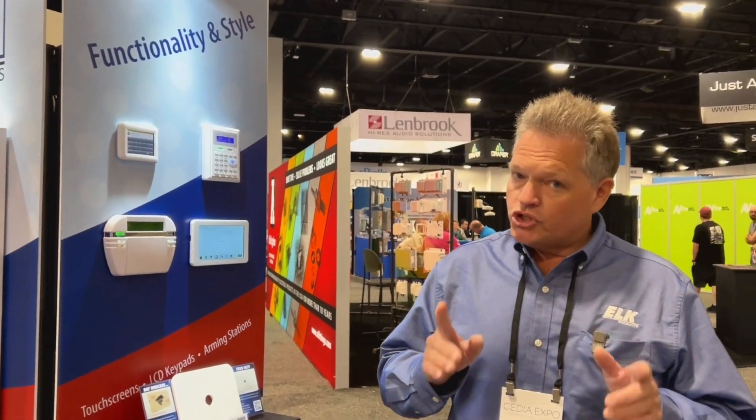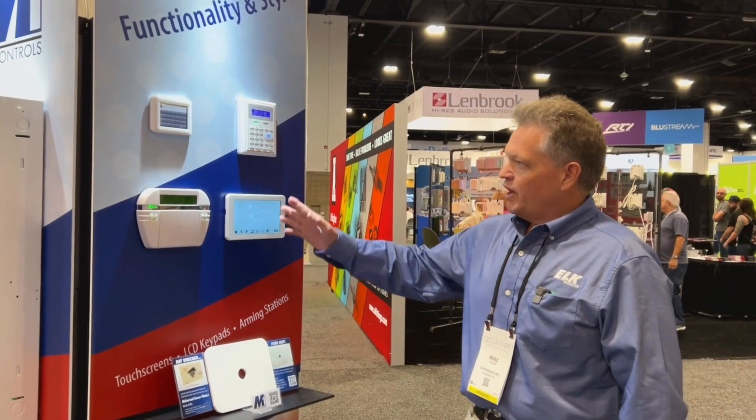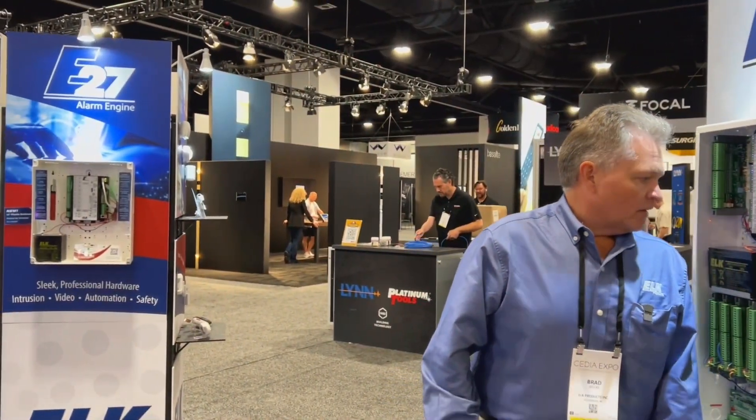Come right on in. Obviously we have our M1 system — this is our tried and true system. New to the M1 come January is going to be our new 7-inch touchscreen. Of course, we have our other peripherals as well. Everyone's familiar with our M1. This is our premium platform control.